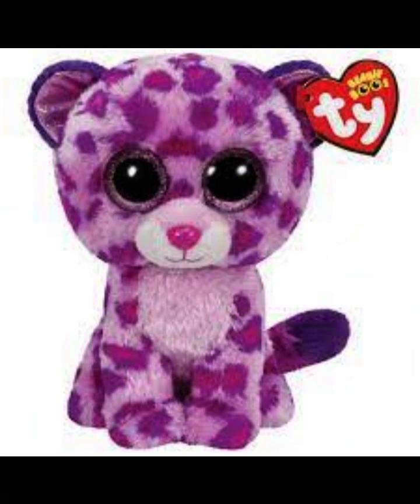Next up is Glamour. I really like the purple polka dots around her and I also kind of like the purplish pink eyes that she has. And the pink nose as well, and it's also glittery. I just love her so much and she's really pretty.